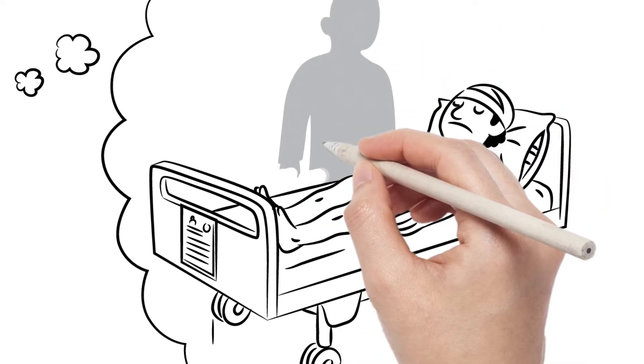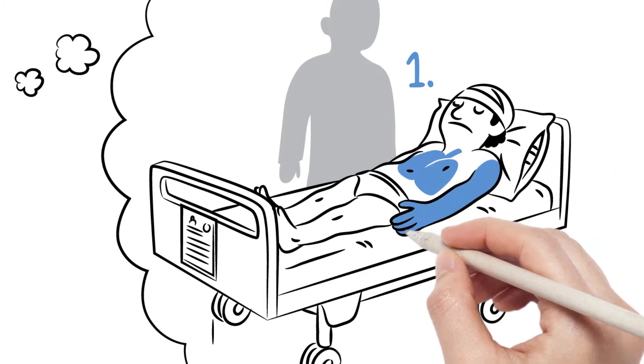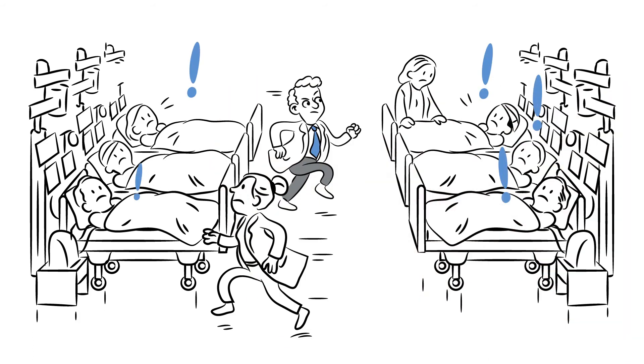For earlier mobilization, why not start training the respiratory muscles? Are you sure your patient's respiratory muscles are trained well — not too much and not too little?